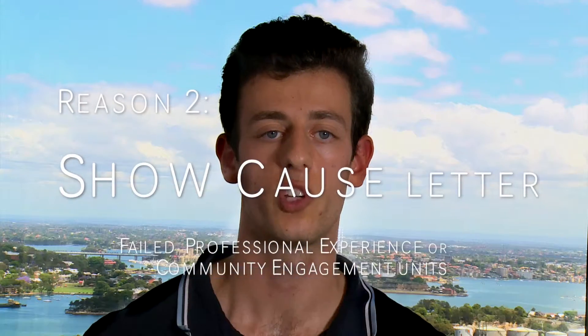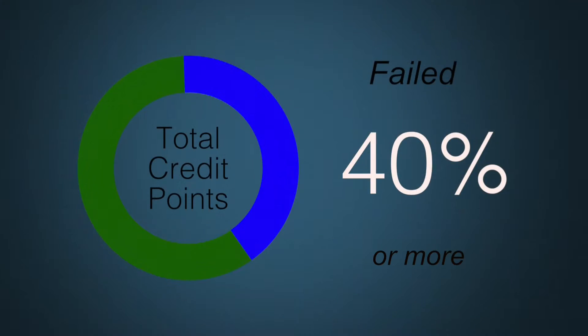For postgraduate students, you will receive a show cause notice if you have failed 40% or more of the total credit point requirements of the course, or failed any professional experience or community engagement unit. It is important that you review your academic transcript to ensure that you understand why you have been issued with a show cause notice.